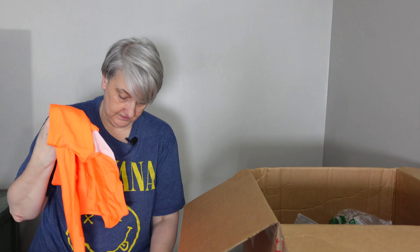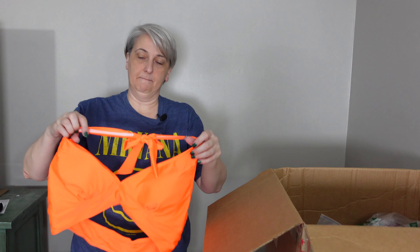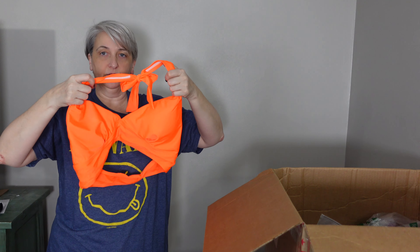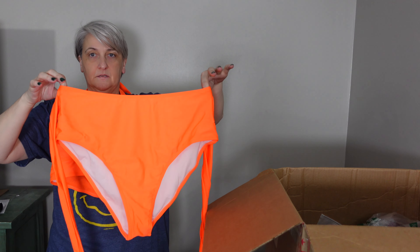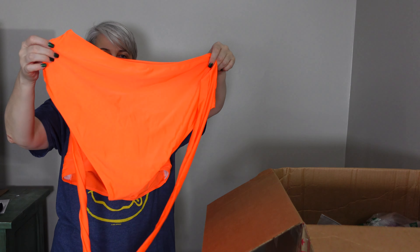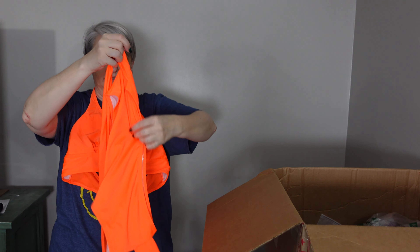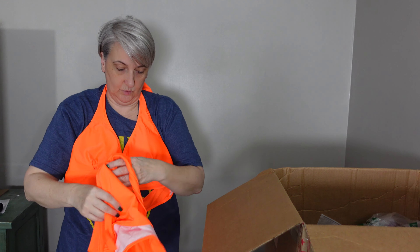Alright, this is a two-piece — 2XL bathing suit, two-piece. So here's the top and then the bottom — it's just a regular bottoms. This probably wraps around the waist a couple times to go with it.